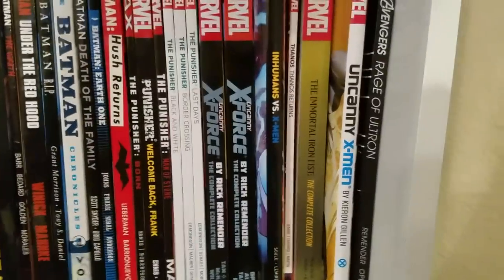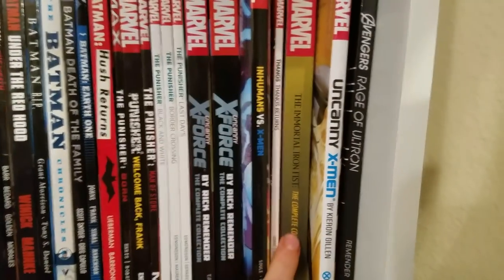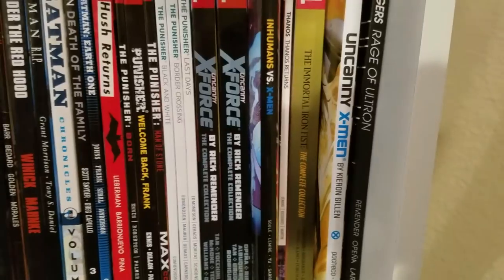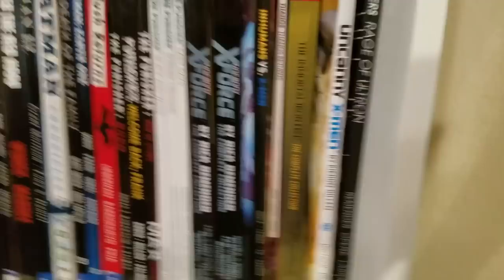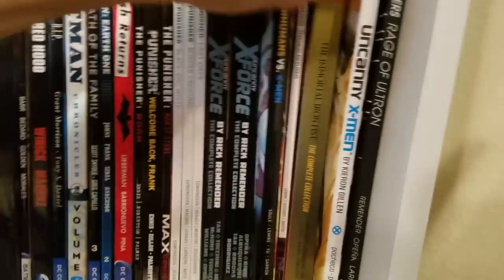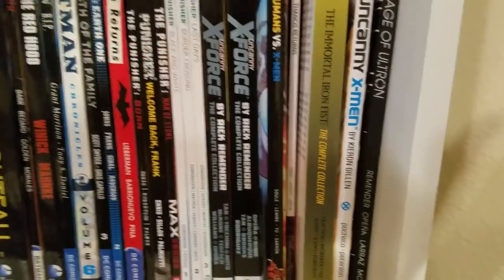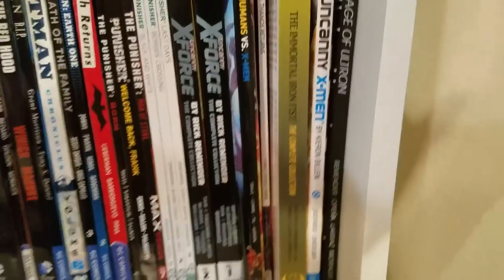We got Thanos Volume 1 by Jeff Lemire — I want to pick up the other volumes when they come out. Immortal Iron Fist — the only Iron Fist I have, and honestly the only Iron Fist you need to read as far as I'm concerned. It's so good. This is what the Iron Fist show needs to learn from.